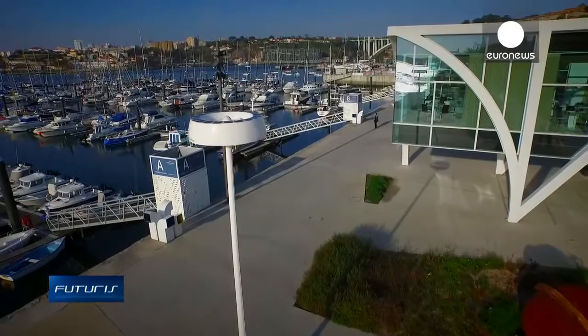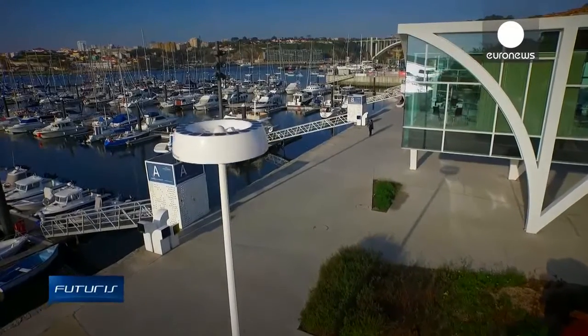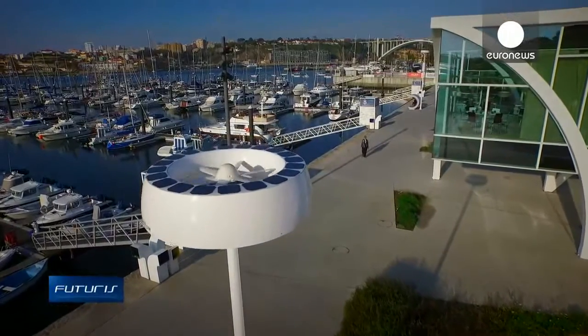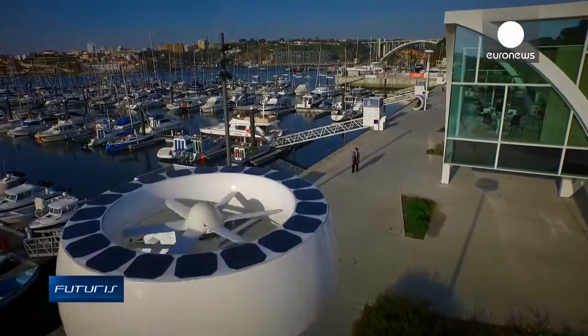But there's an urban solution. This futuristically-shaped apparatus in Porto's Marina uses solar panels and small wind turbines to generate power locally.